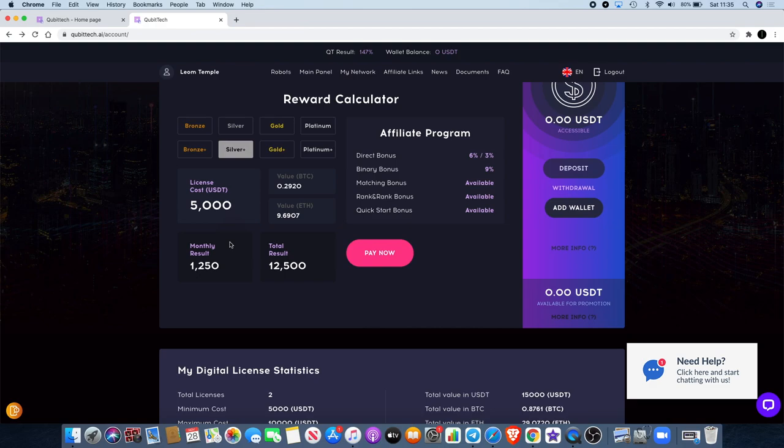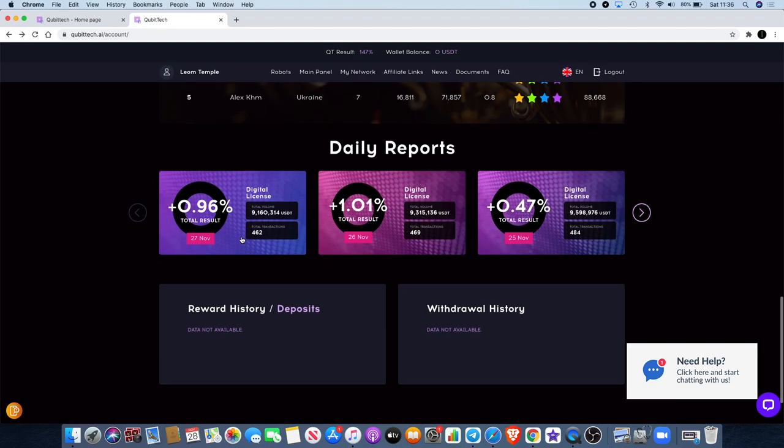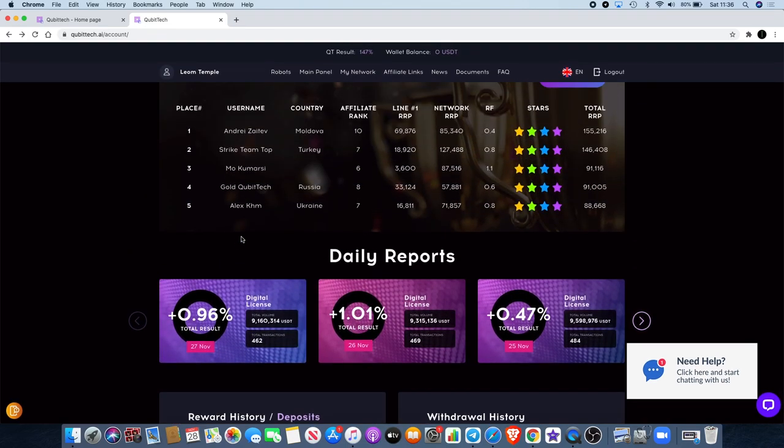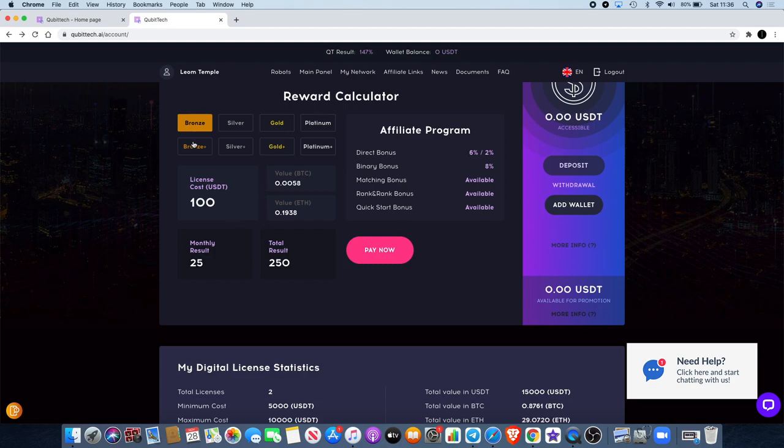On the silver package — the $5,000 license — the total result is $12,500 with a monthly result of $1,250. They actually have daily reports because you can withdraw daily as well, so as soon as that money is made available you can withdraw it into your wallet, with a minimum of $10. There are also smaller packages which accommodate smaller investors: a $500 package and a $100 package, and all of the rewards are the same ratio — 25% monthly, 250% for the full package.